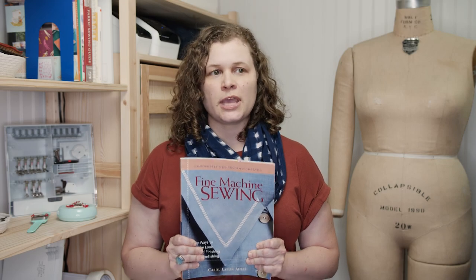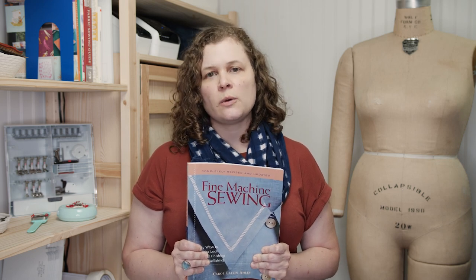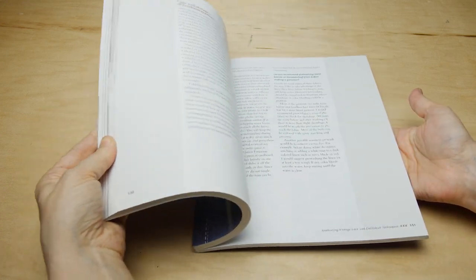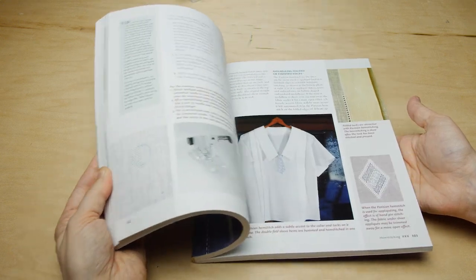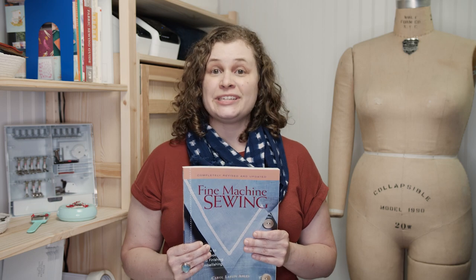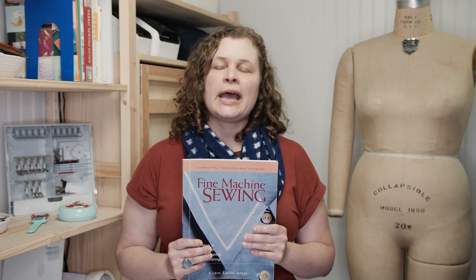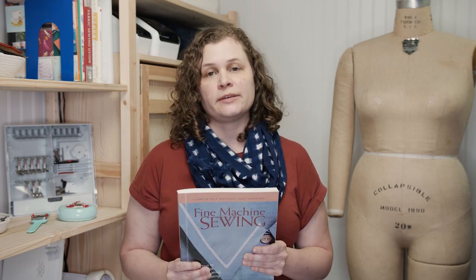If I had to pick my ultimate favorite sewing book it would be Fine Machine Sewing. It's targeted towards heirloom sewists or replicating the look of hand sewing and hand embellishing, but what I really love about it is that the author communicates sewing ideas and techniques in such a clear way. This is actually the book that, when I was first sewing 20 years ago, efficiently described how sewing machine tension works — it kind of blew my mind. She has so many good tips and tricks on getting better straight stitching and making the most of your sewing machine.